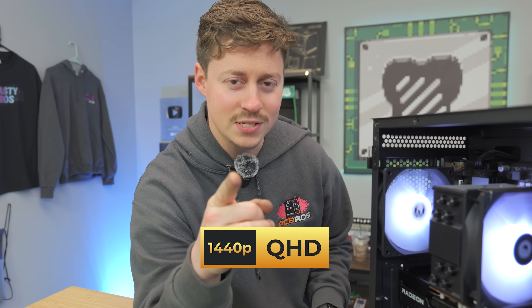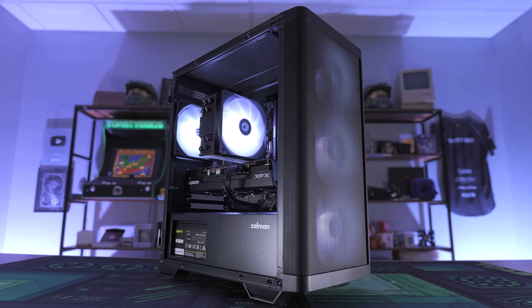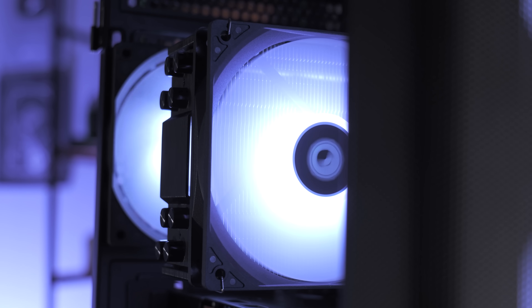Do you want to build a 1440p gaming PC but you don't have a lot of money to spend? This PC right here for $800 can play at 1440p, comes with an awesome upgrade path, and does so while also looking really good for the price.